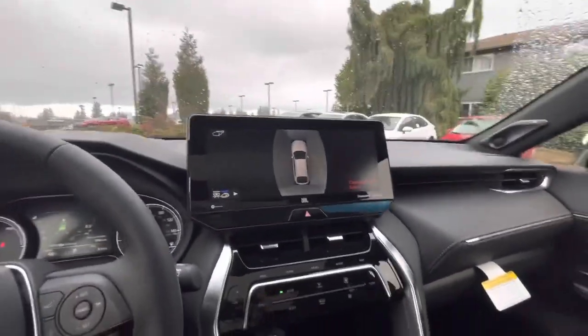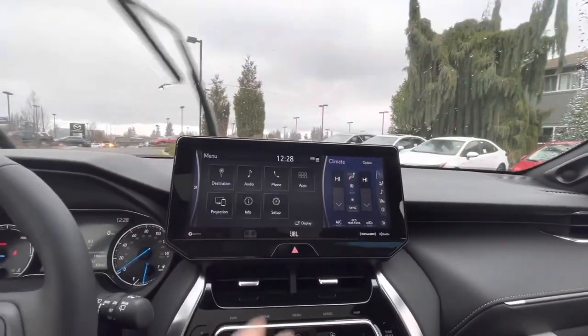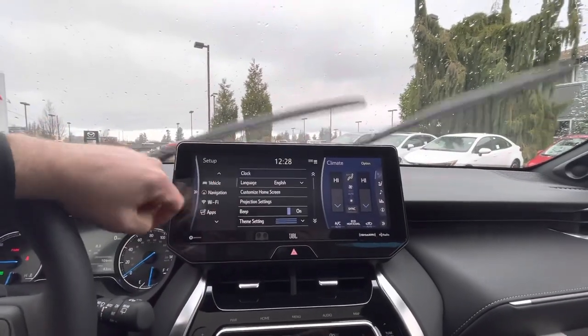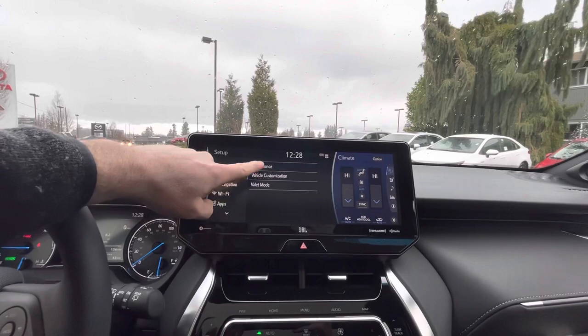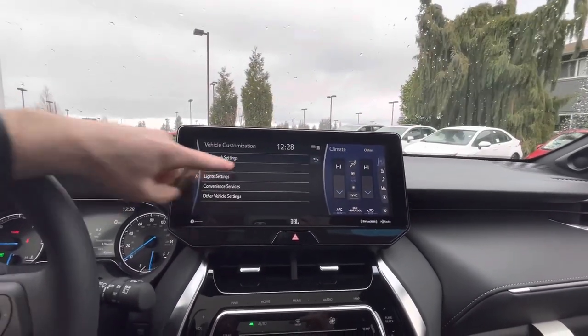Going into the menu, under setup, you can adjust things like how the doors open or how long the lights stay on after you exit the vehicle.